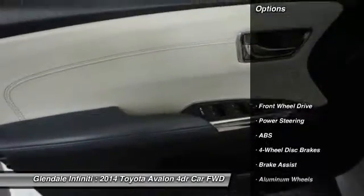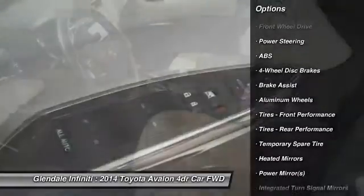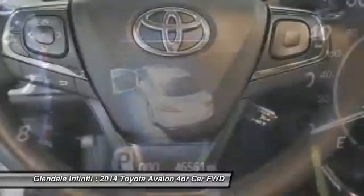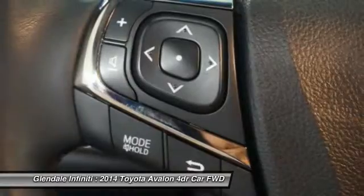Here are some of this vehicle's great options: keyless entry, steering wheel audio controls, anti-lock braking system, power passenger seat, stability control, traction control, Bluetooth, leather-wrapped steering wheel, power steering, and adjustable steering wheel.